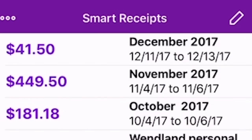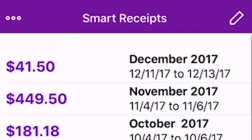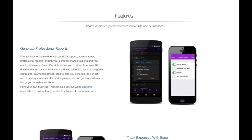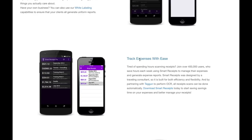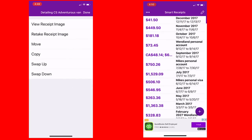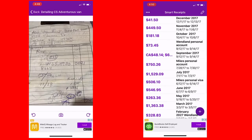Something else I use is an app called Smart Receipts. It's on my iPhone and it works for iPhone or Android. It turns your smartphone into a receipts scanner. We use it to track our fuel costs, campground expenses, meals, entertainment, grocery expenditures — just about everything. You take a photo of the receipt with your phone and the app categorizes and totals that expense. You can generate spreadsheet reports whenever you want. No more shoe boxes filled with receipts.